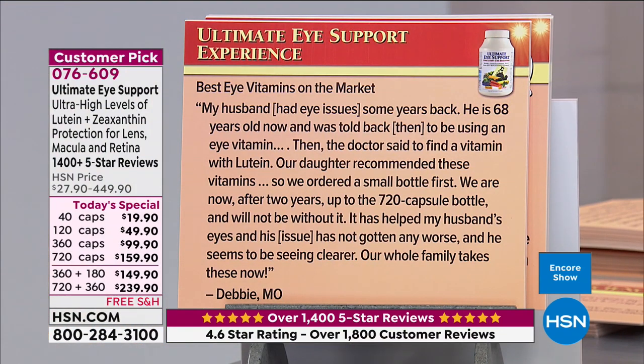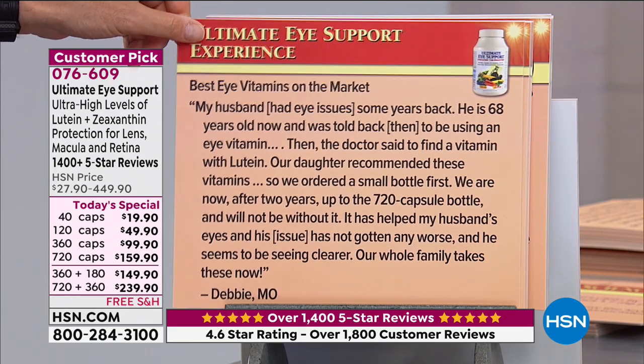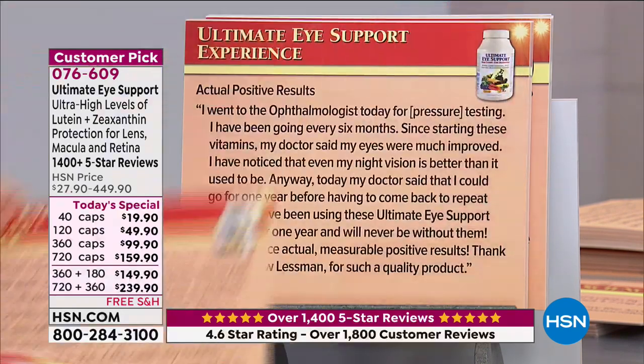Review — 'Best eye vitamins on the market': 'My husband had eye issues some years back. He is 68 years old now and was told to use an eye vitamin with lutein. Our doctor recommended these vitamins, so we ordered a small bottle first. We are now after two years up to the 720 capsule bottle and will not be without it. It has helped my husband's eyes — his issue has not gotten any worse and he seems to be seeing clearer. Our whole family takes these now.' From Debbie in Missouri.